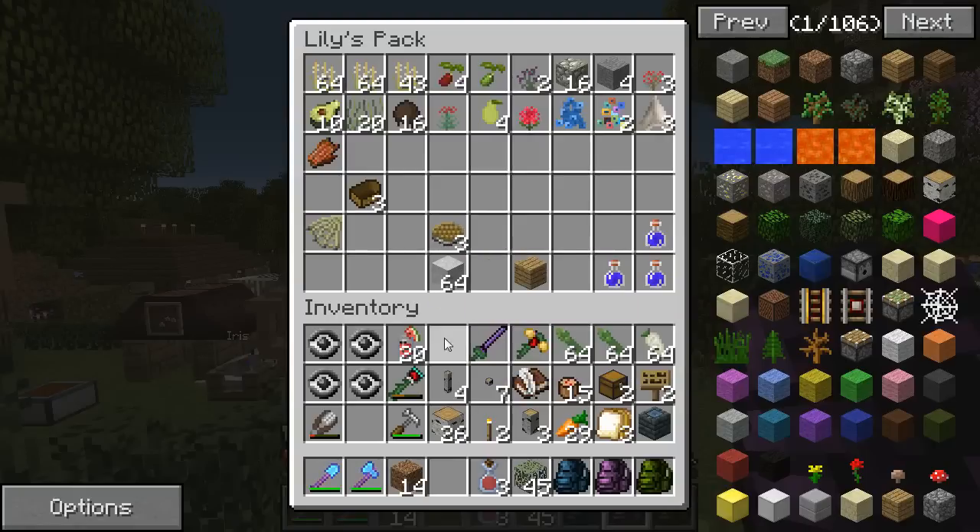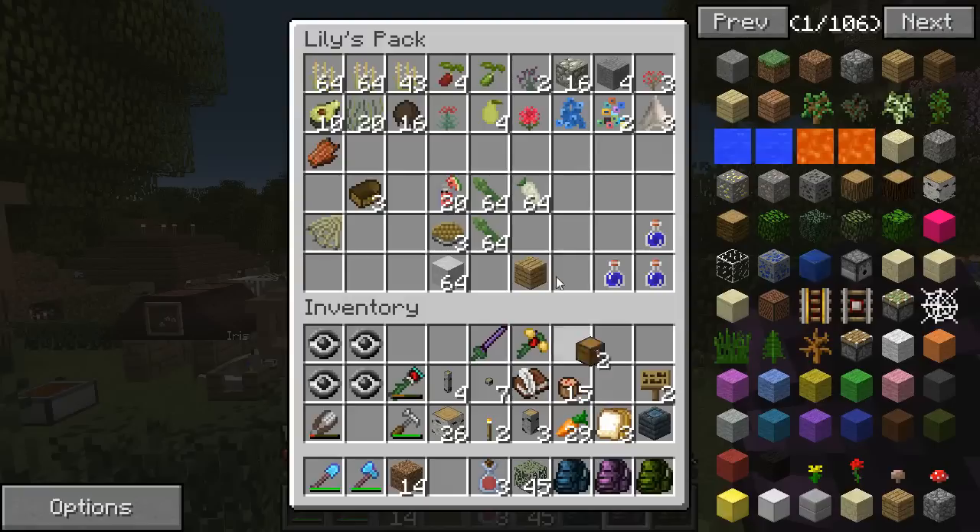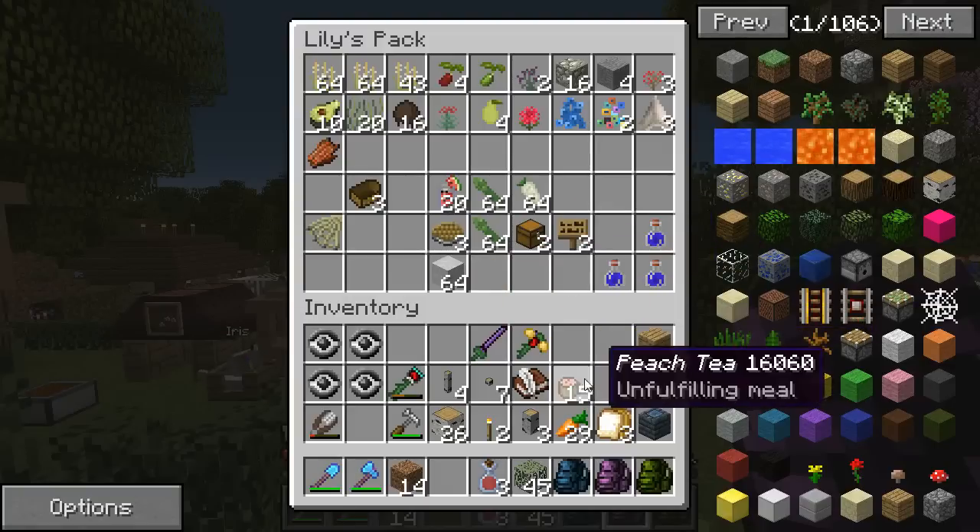Dr. Nami might need more assistance now that he has a bigger lab, too, so I'm gonna have to look into that. Goodness, there's just so much! Well, let's put Mara's presents in here to start with. I love how busy we are all the time!